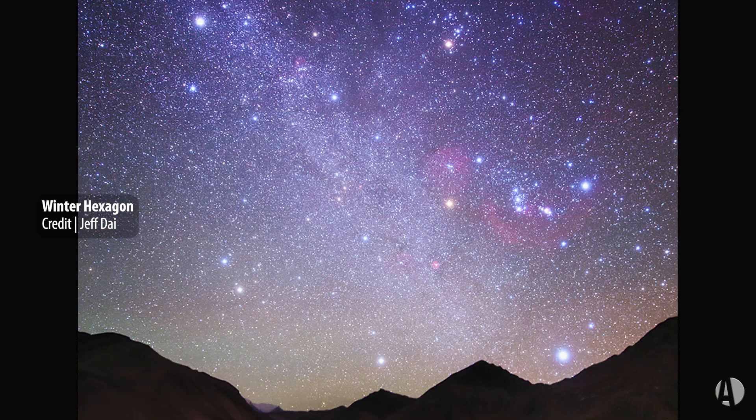One of the largest and best in our evening sky visible this time of year is the so-called winter hexagon. It consists of really bright stars that includes members from Orion, Taurus, Auriga, Gemini, Canis Minor, and Canis Major.